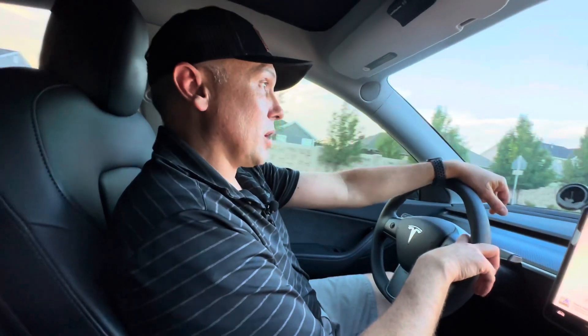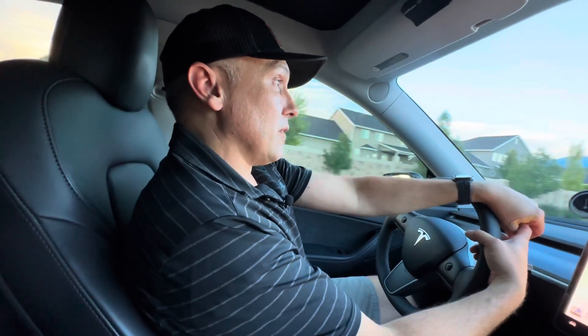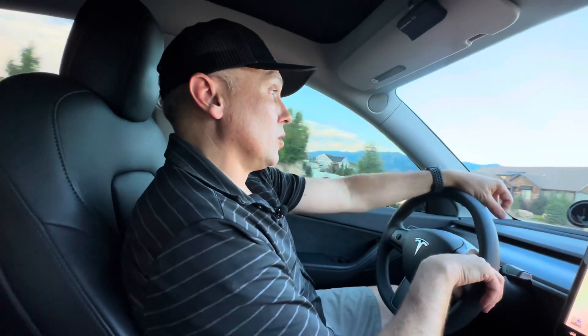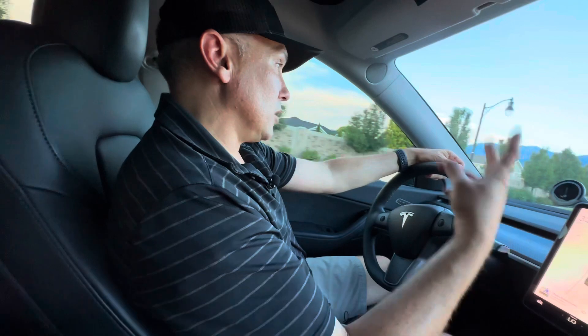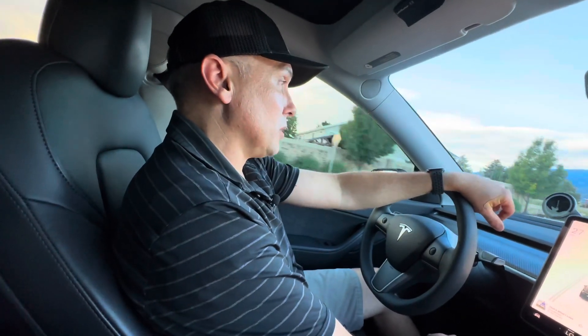It'd be cool if they had a range upgrade — like get an extra 50 miles of range, that'd be kind of cool. But this is all we have: the acceleration upgrade. It's cool that it's available, and it's also cool that it's available to purchase with the referral program. It doesn't really cost Tesla anything — all they had to do is unlock it on the screen basically.